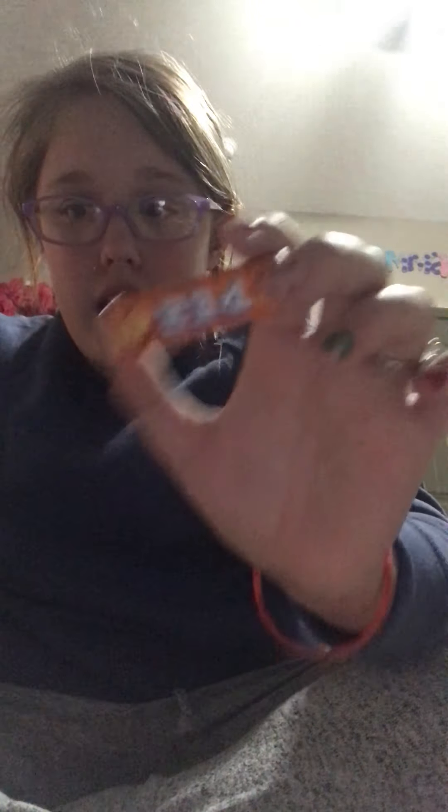I got this Skittles candy dispenser — it's a little Christmas tree. And this Sweet Tarts thing, which is not a candy dispenser. Then these are what came with my Pez: I have a lemon one, a candy corn one (which I've never heard of), an orange one, and another lemon one.